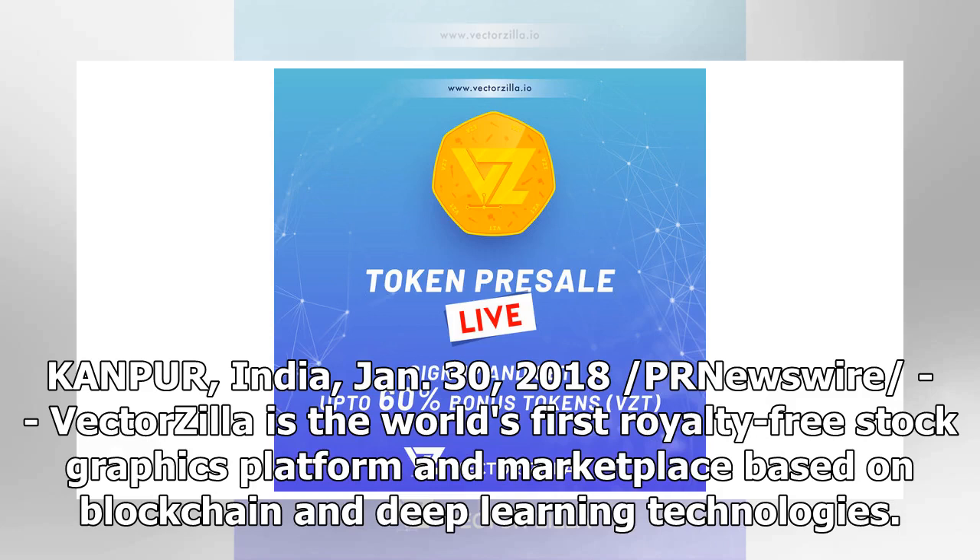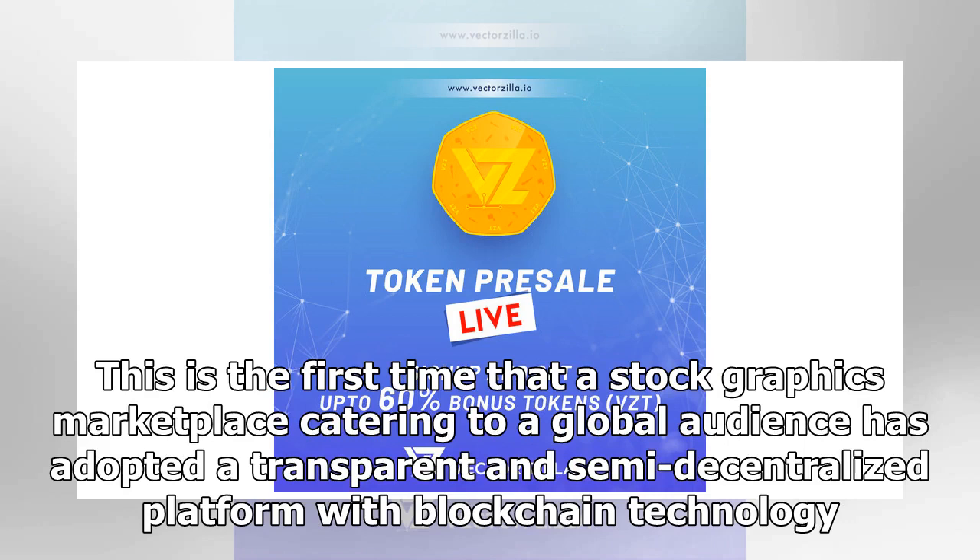Kanpur, India, January 30, 2018, per Newswire. Vectorsia is the world's first royalty-free stock graphics platform and marketplace based on blockchain and deep learning technologies. This is the first time that a stock graphics marketplace catering to a global audience has adopted a transparent and semi-decentralized platform with blockchain technology.